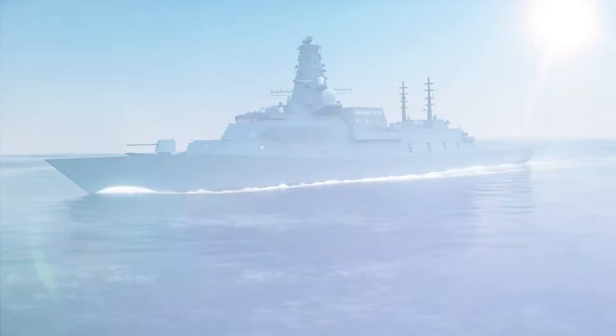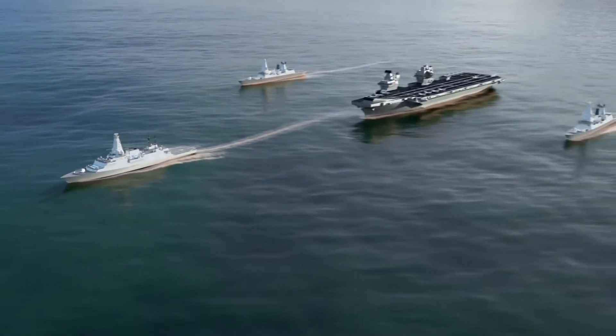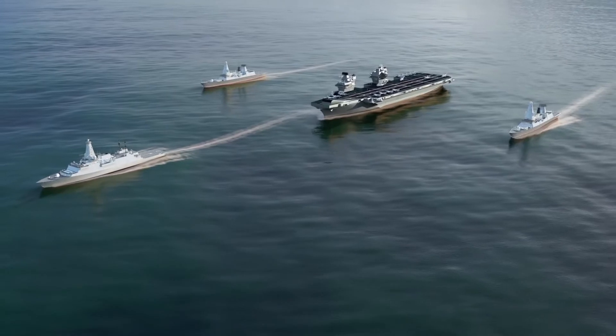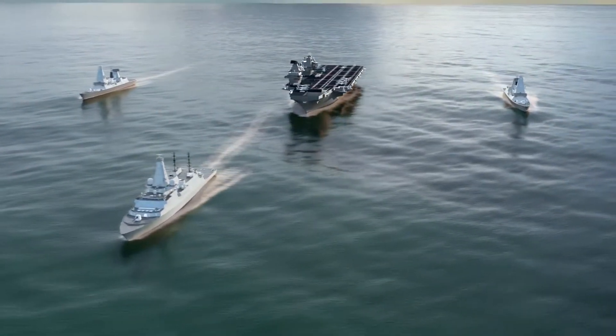The Type 26 frigate will be a cornerstone of the future fleet for the Royal Navy. It will be the primary anti-submarine warfare surface combatant, working alongside the Type 45 air defence destroyers in protecting our submarines and our carrier task groups.